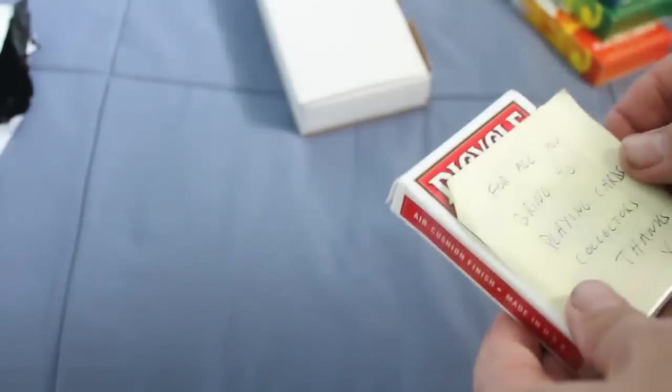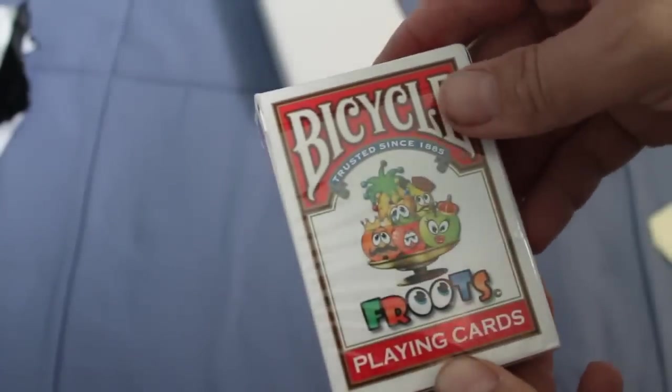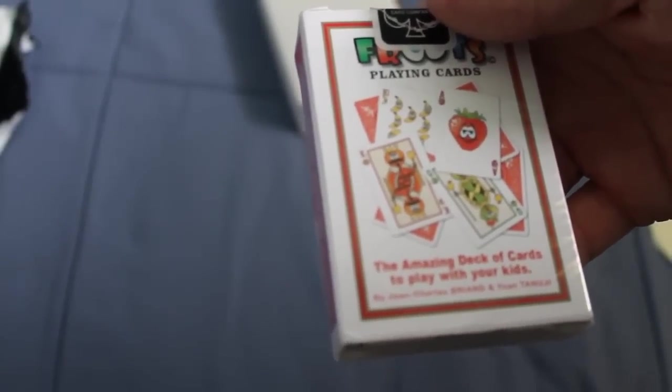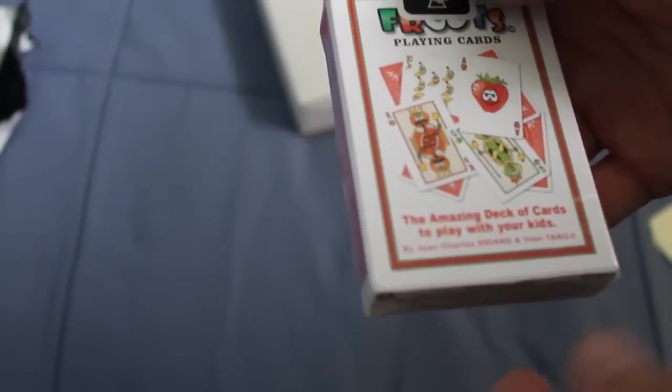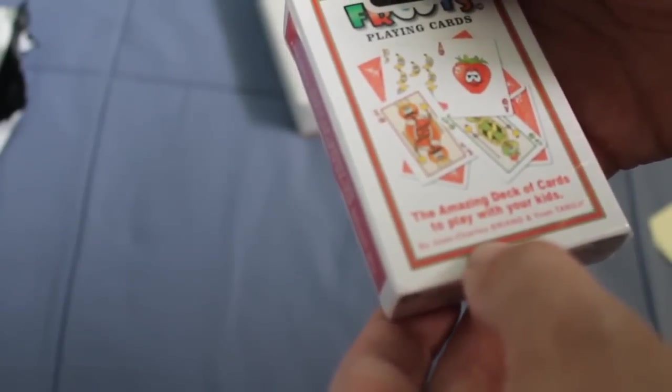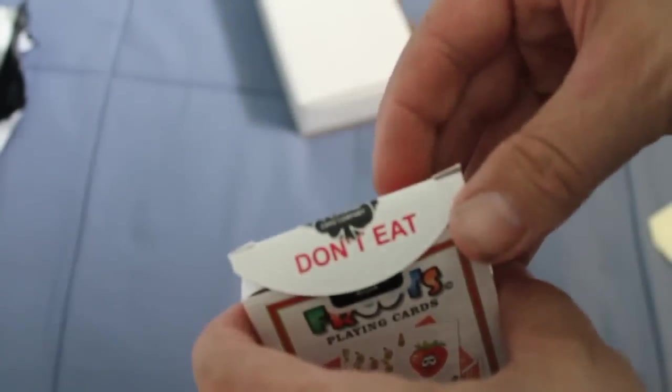So I have a Facebook friend - this one is more of a gift or sponsorship almost. It says 'for all you bring to playing card collectors, thanks Yom.' And it is - this is a deck that he designed: the Bicycle Fruits playing cards. As you can see it's got custom pips and suits, and kind of cartoony court cards. It's designed as a deck to play with your kids.